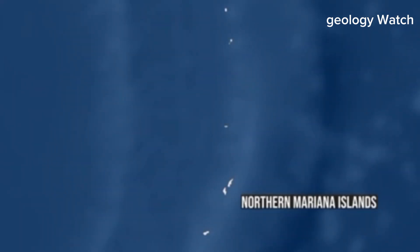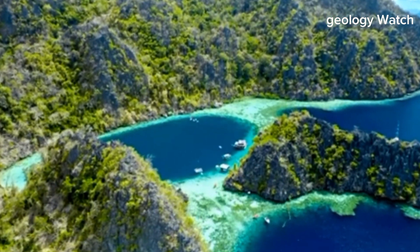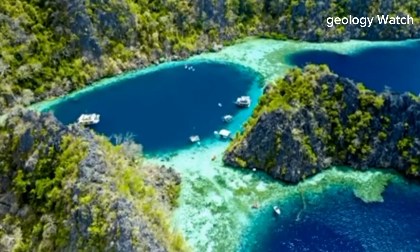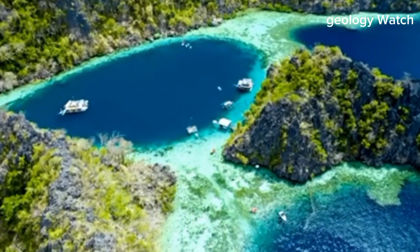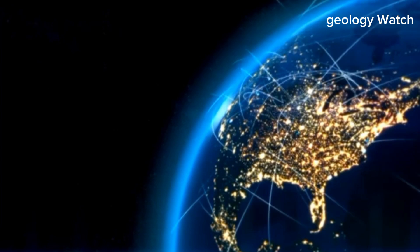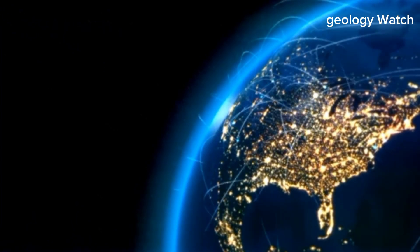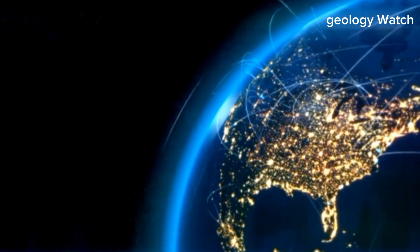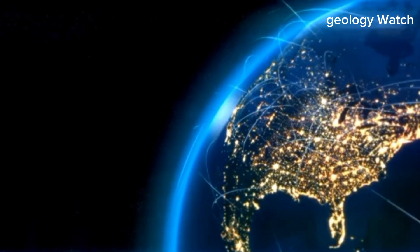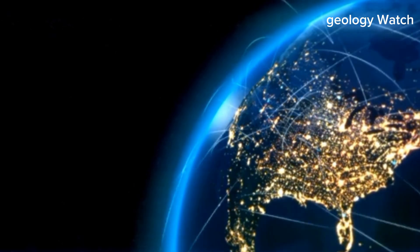North America itself contains the remains of such a failed rift. Beneath parts of the continent lies an ancient fracture that nearly split the land mass long ago. Volcanic activity was intense, lava flooded the surface, and the crust stretched dramatically. But eventually, the forces driving the rift diminished and the continent stabilized. Today, that structure remains hidden beneath layers of rock — a reminder that continental breakup is not inevitable.